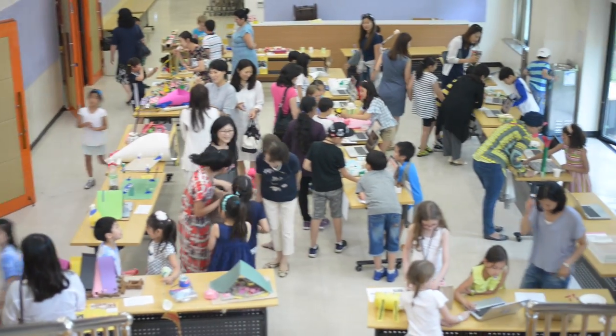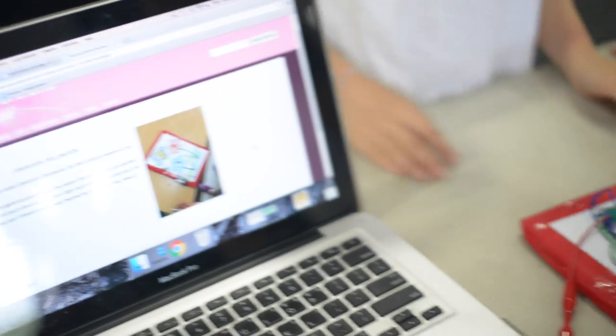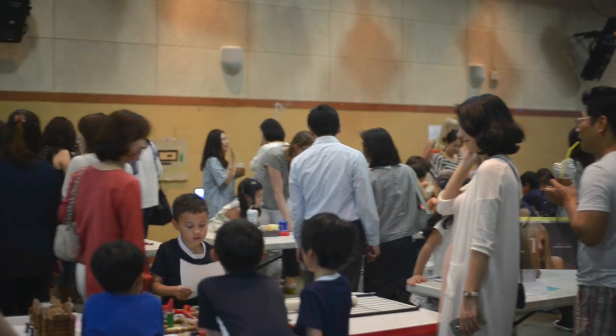At the end of their project, our innovative inventors presented their toy or game at the elementary expo, a public event where students showcased their work to peers, family, teachers, and community members.